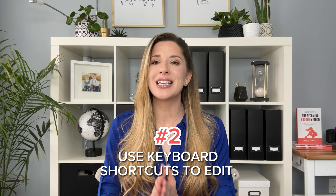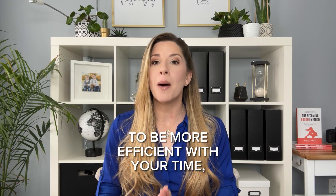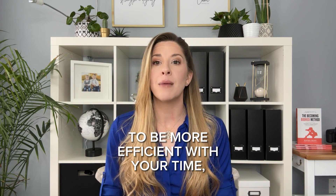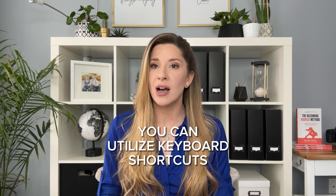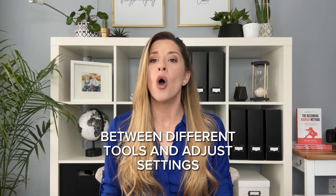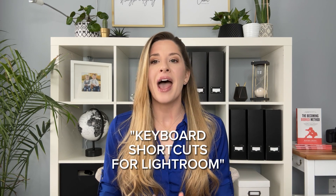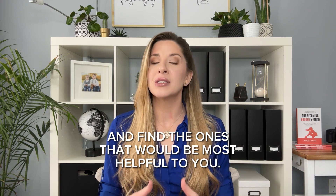Number two: use keyboard shortcuts to edit. Now that you've pulled out your favorites, it's time to start editing. To be more efficient with your time, you can utilize keyboard shortcuts that will allow you to switch between different tools and adjust settings with less clicking around. You can Google something like 'keyboard shortcuts for Lightroom' and find the ones that would be the most helpful to you.